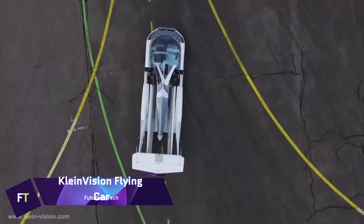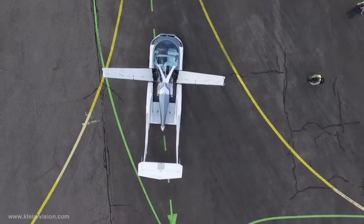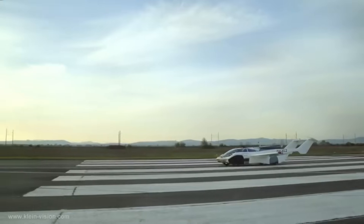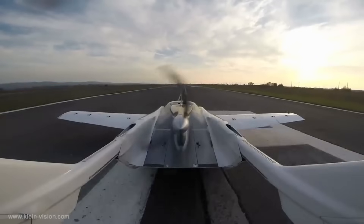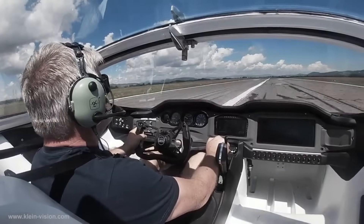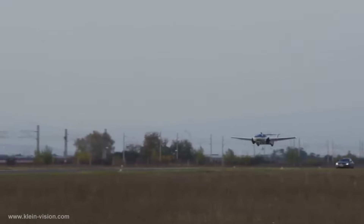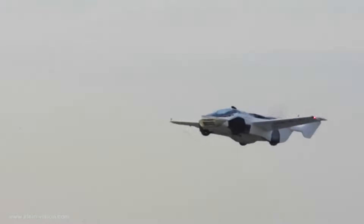KleinVision Flying Car: The KleinVision Air Car is a flying car created by Stefan Klein and manufactured in Slovakia. It has two seats. The primary fuselage may be converted into a road automobile with four big wheels, and the vehicle is designed to look like a sports coupe. While in the air, the car is responsible for 30-40% of the overall lift. It is equipped with wings that can be folded out, tail booms that can extend and carry a high tail, and a pusher propeller.